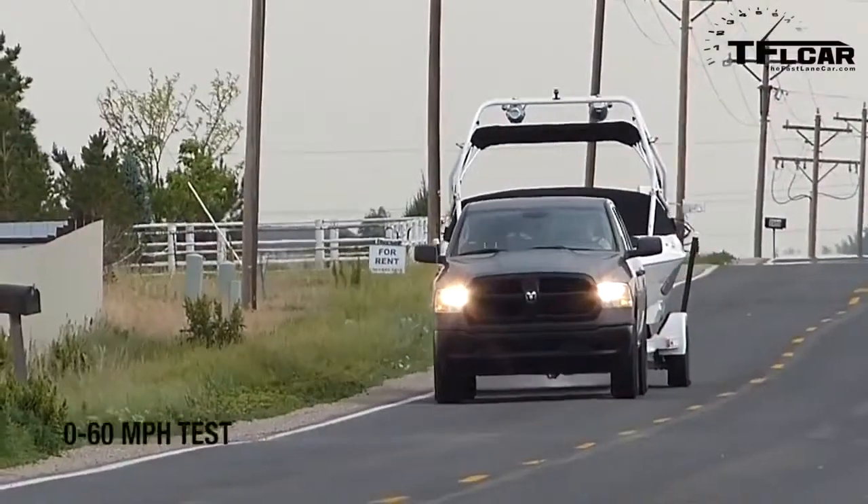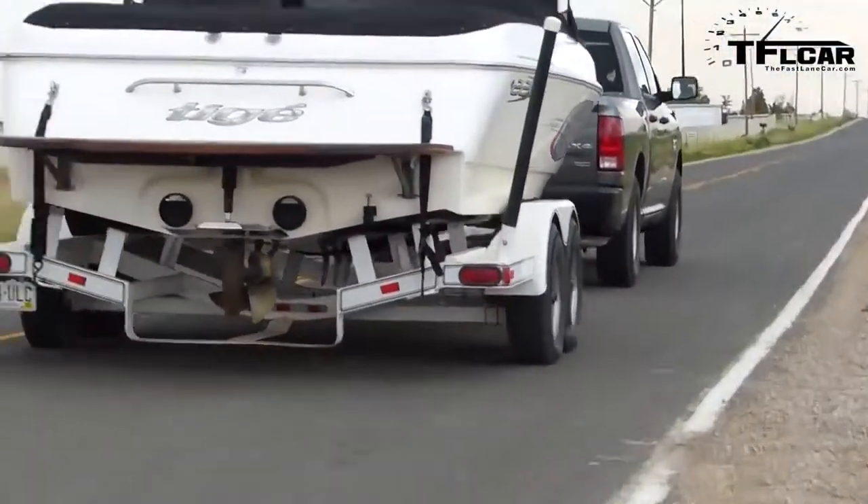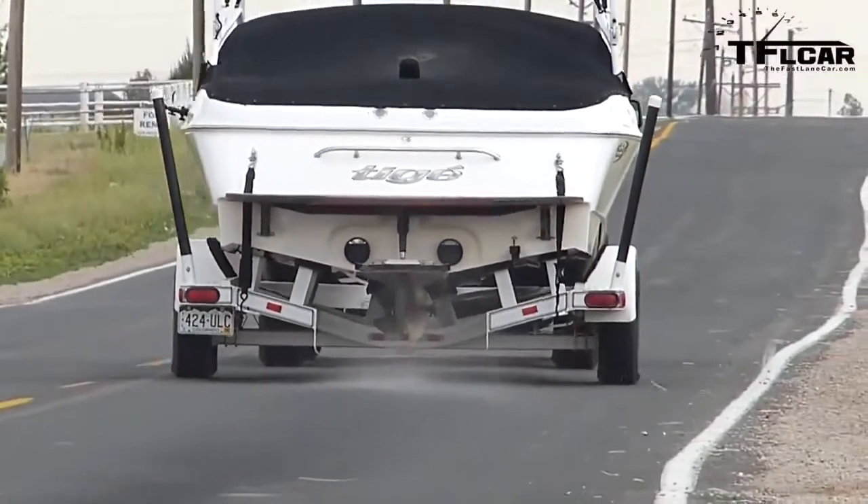Alright, here we go — towing test. I have it in tow-haul mode. I've got 305 horsepower but only 269 pound-feet of torque, and that is not a lot given the size of this load. Here we go, let's see how fast this does — let's see if it can break 16.5 seconds. It's floored. There's 20 mph... this is going to be rather gingerly. Here comes 40... 50... here comes 55... and here comes 60.